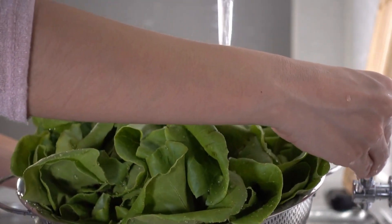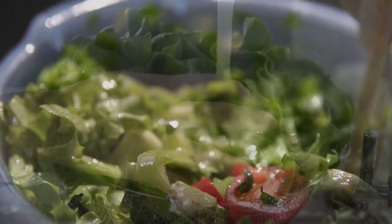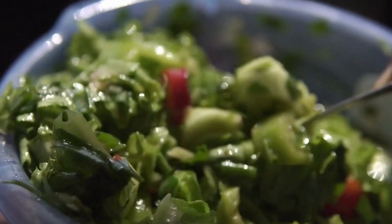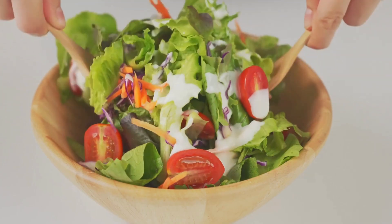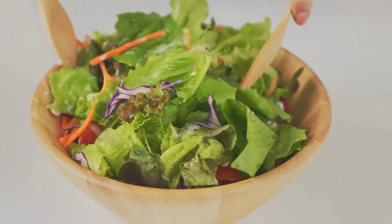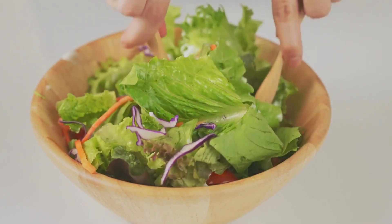5. Leafy Greens. Leafy greens, such as spinach and kale, are nutritional powerhouses that should not be overlooked. They are not only low in calories, but also rich in potassium. Incorporating these greens into your meals can be a fantastic way to support a healthy blood pressure level.